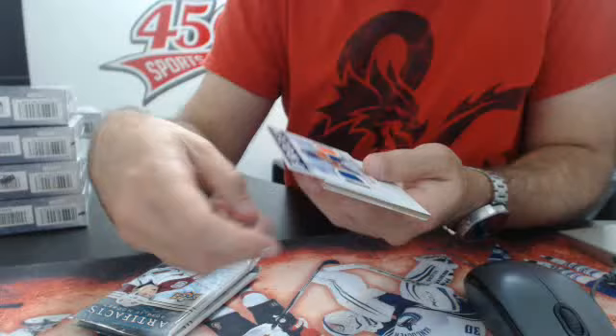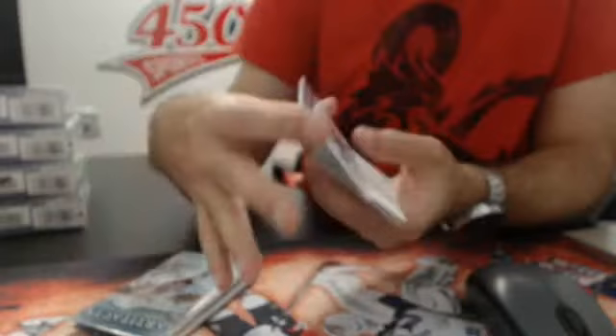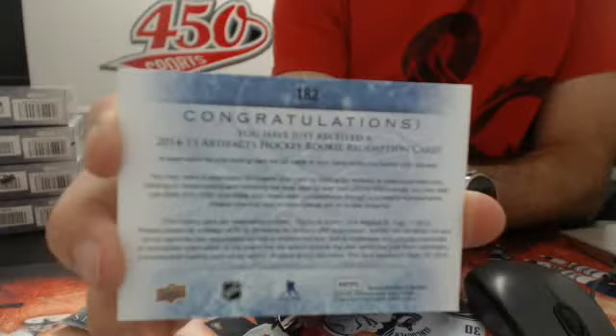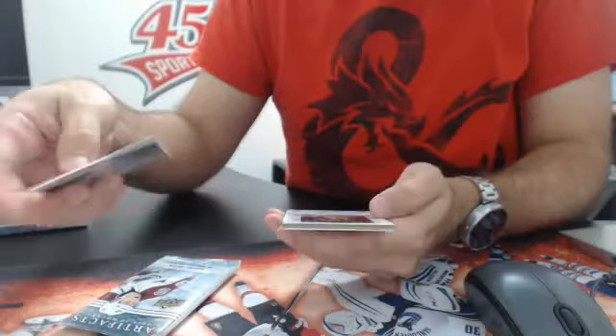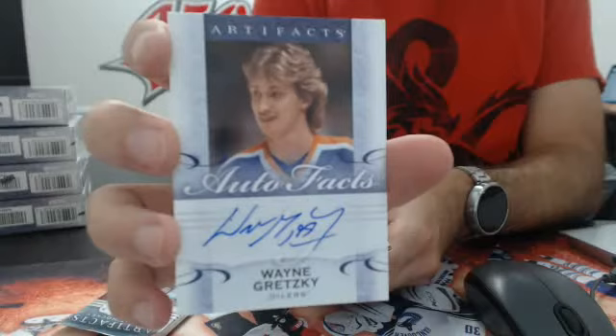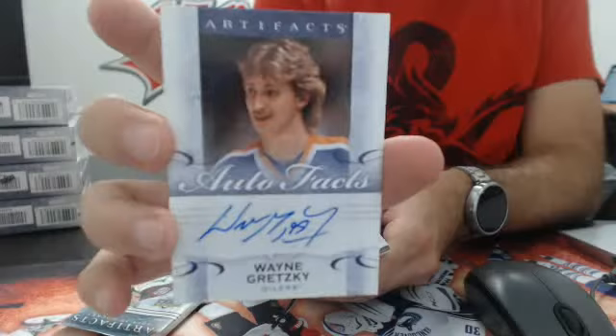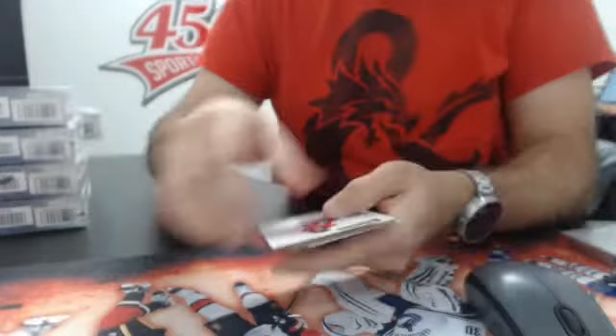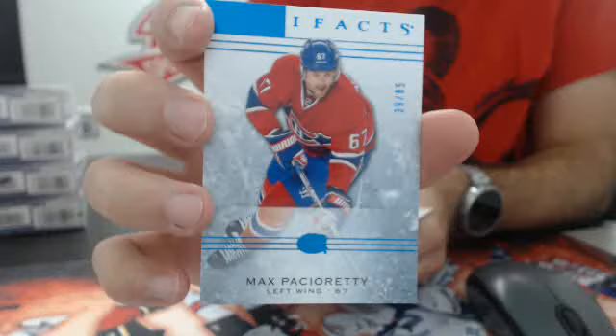Base, Frozen Artifacts dual jersey for the Edmonton Oilers — David Perron. Oh my God, what a box! Auto Facts — Edmonton Oilers — Wayne Gretzky! Wow, boom! Auto Facts, Wayne Gretzky for the Oilers. What a start! Out of 85, blue parallel base of Max Pacioretty for Montreal. So a Wayne Gretzky and a six-way patch card number 6. Oilers owner should be pretty happy with that one.